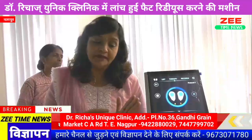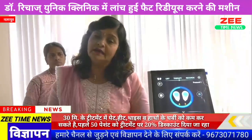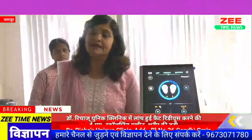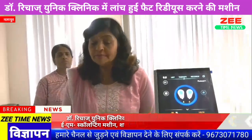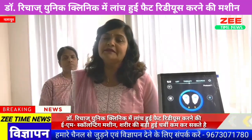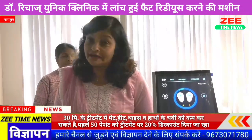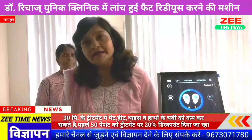With 20,000 muscle contractions in 30 minutes, you can change your body into perfect shape. These electrodes can be used on your abdomen, hands, thighs, hips, and even limbs. Even stubborn fat can be addressed safely. We aim to achieve a 10–15 cm abdomen reduction over time. This machine was installed in Nagpur just two days ago at Dr. Richa's Unique Clinic, and we received such a good response that we are offering a 20% discount for the first 50 patients.